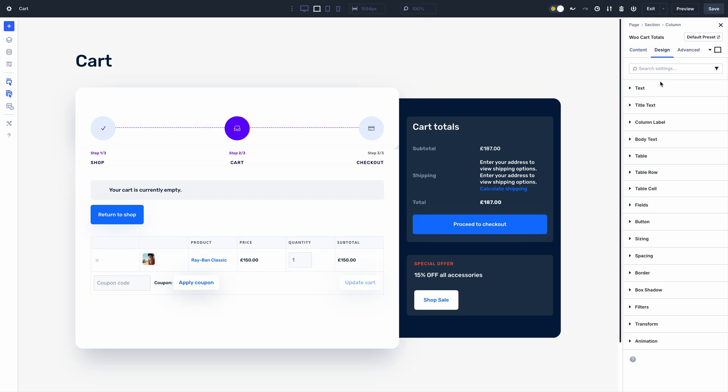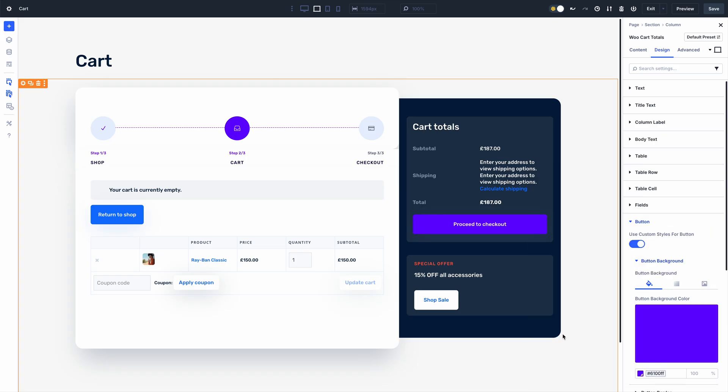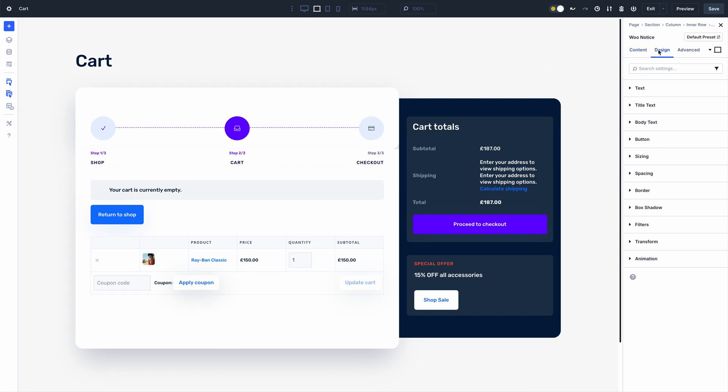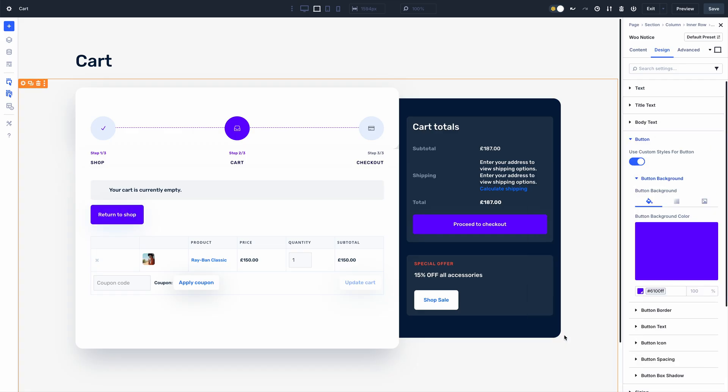These new Woo modules allow you to customize your cart and checkout pages, and when combined with Woo product modules, give you complete control over the WooCommerce experience — with each piece bolstered by Divi's vast array of design settings. Let me show you how they work.